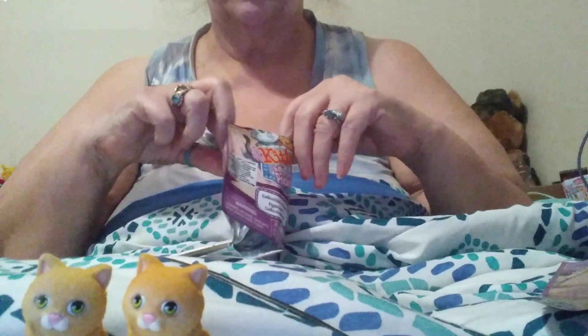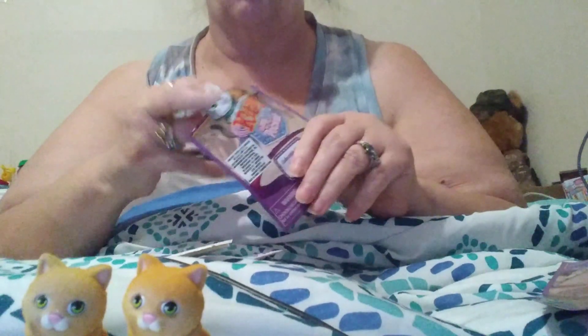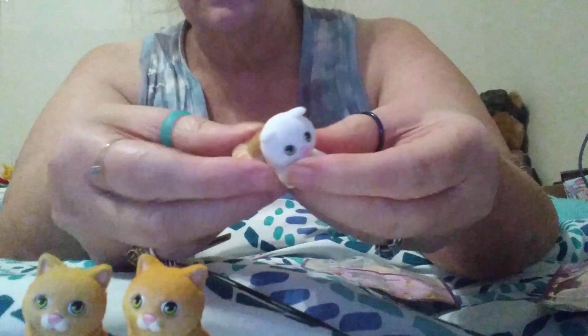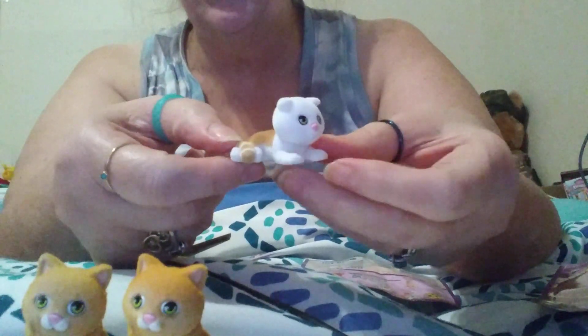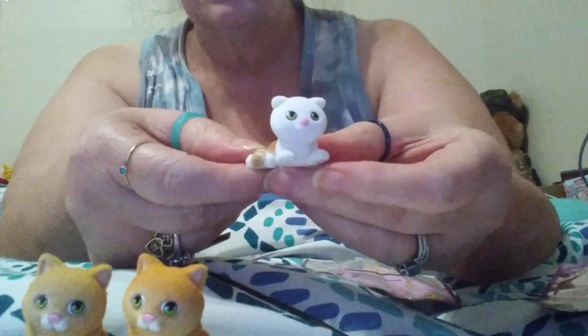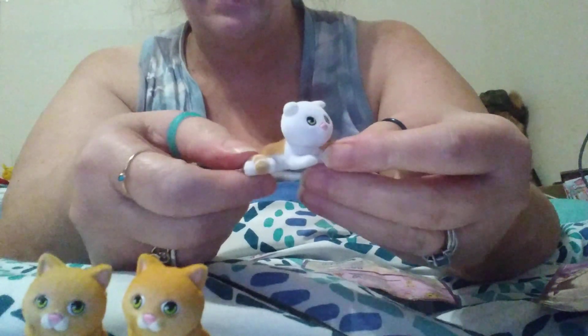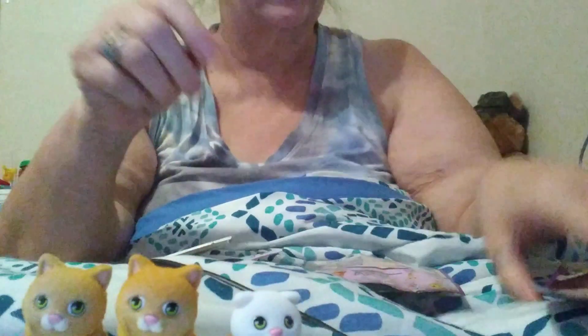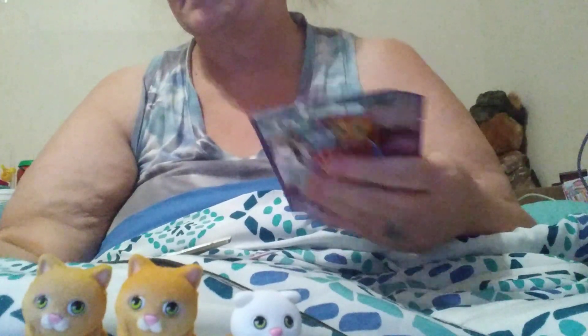Oh wow! Cammie, I believe, is her name. Look at this, you guys — Cammie. Is she not beautiful? Oh wow! Wait a minute — try and set her that way. There we go, you can see her a little bit. So that was Cammie, so let me mark her off.